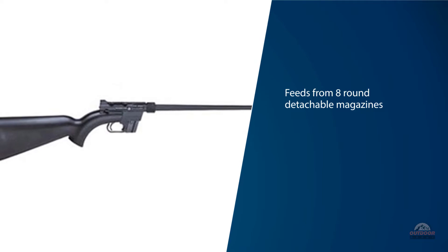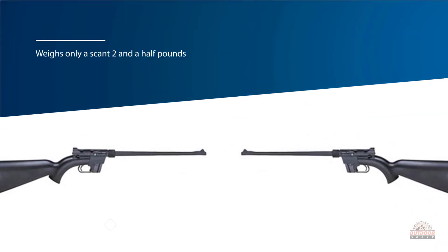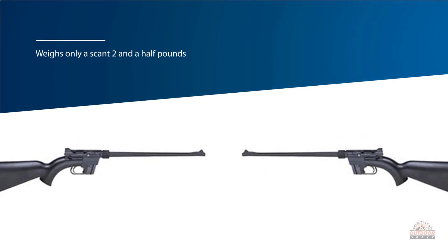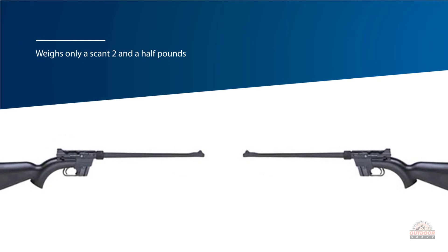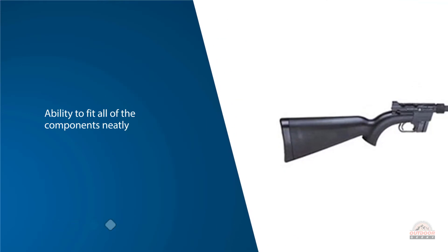The ability to fit all of the components neatly into a watertight and protected package makes it great for lightweight carry. It fits easily inside of a backpack, making it a favorite of backpackers and hikers who want to reduce their carry load.